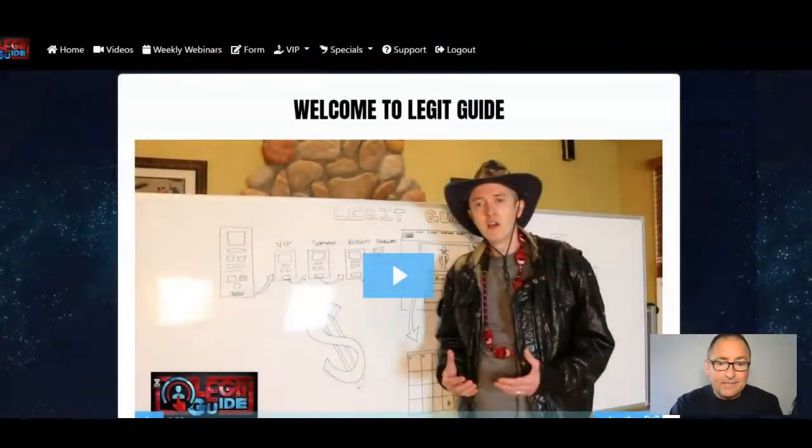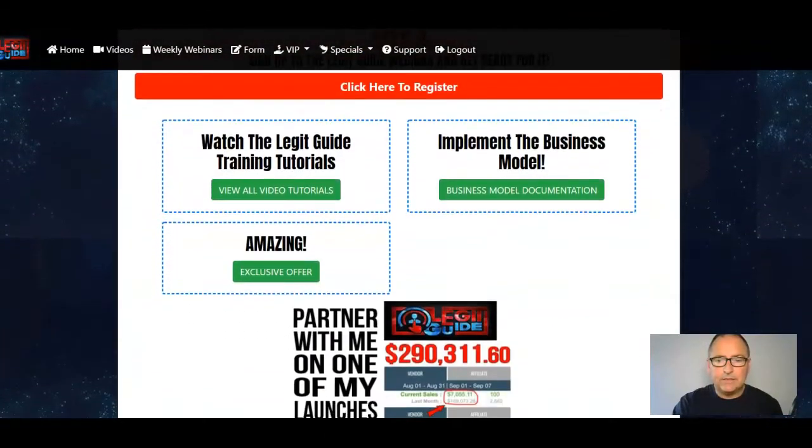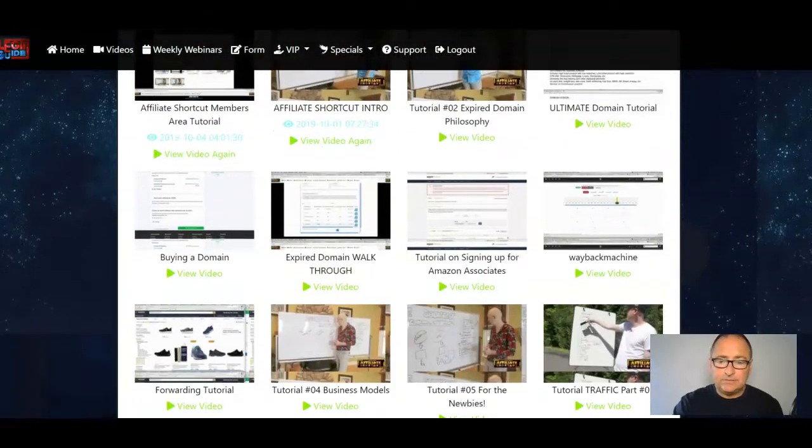Hi, it's Trevor here, hope you're very well — it's Friday, you know how much I love a Friday. I thought I'd drop you a quick video just to tell you that I found some more stuff in Jamie Lewis's Legit Guide that I didn't even know was in there — apologies. So here is the members area, you come down here and you've got these different steps, and it says watch all the videos. If we go over to the videos, I didn't even show you this.